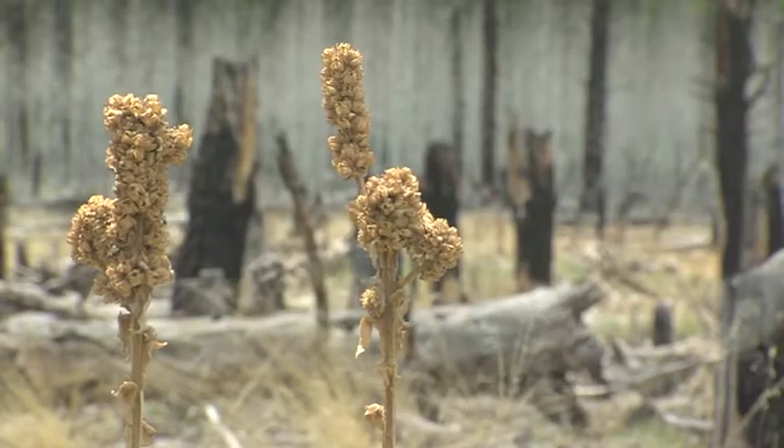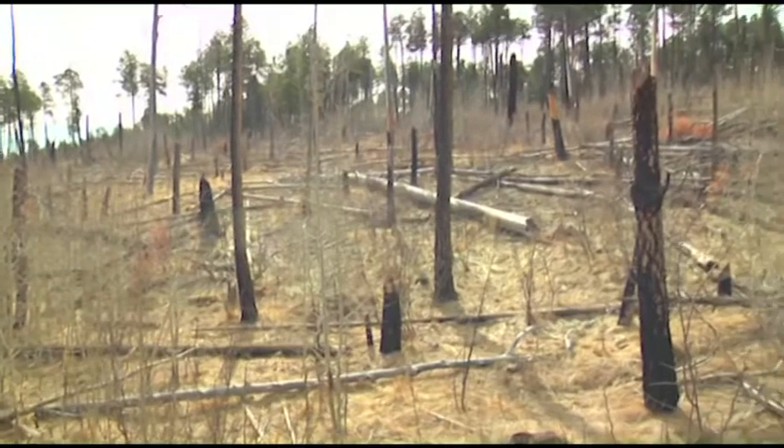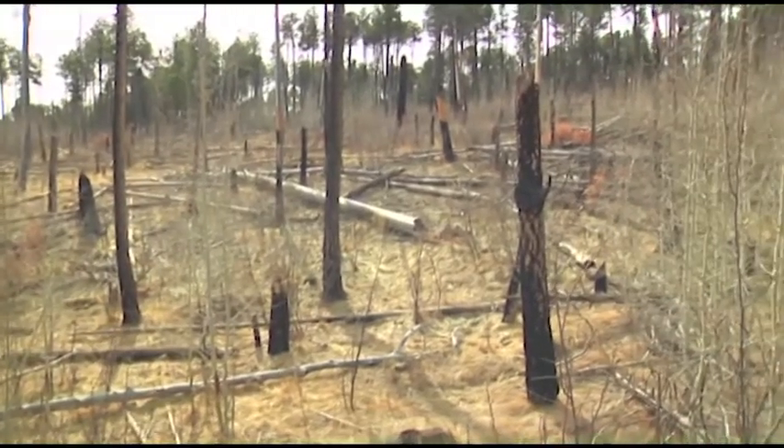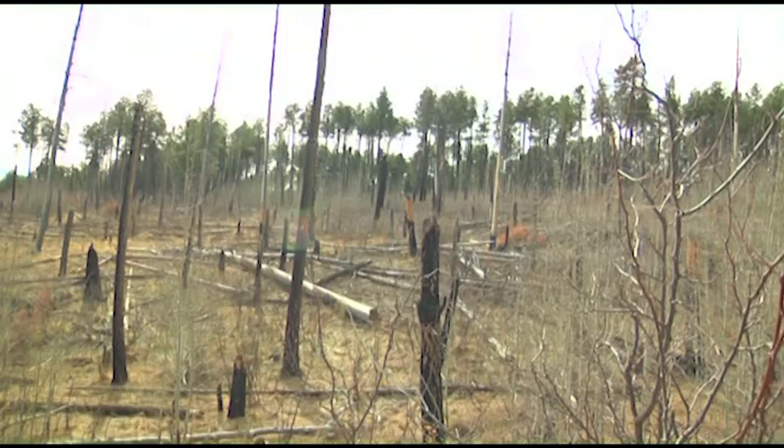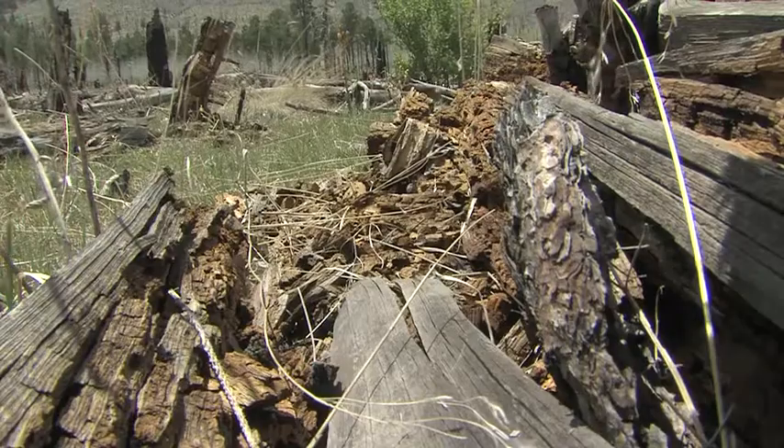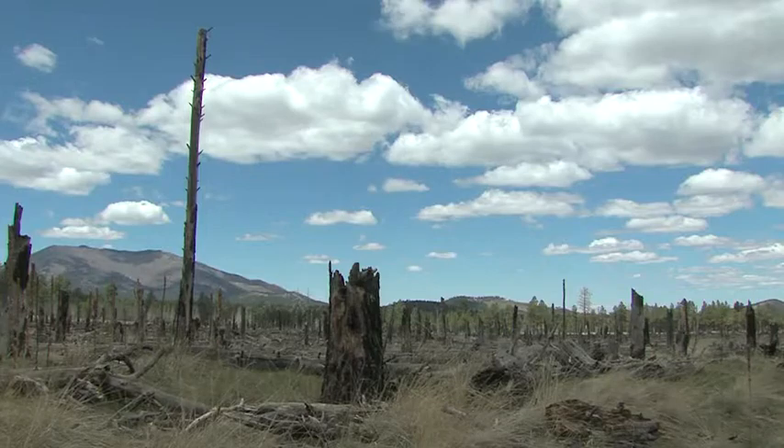Remains of intense fires dot the southwest. This is the site of the Cerro Grande fire that burned 48,000 acres near Santa Fe, New Mexico, 11 years ago. Greenhouse gases were emitted during the fire, and live trees that used to store carbon in the wood are now dead trees releasing carbon dioxide years later.